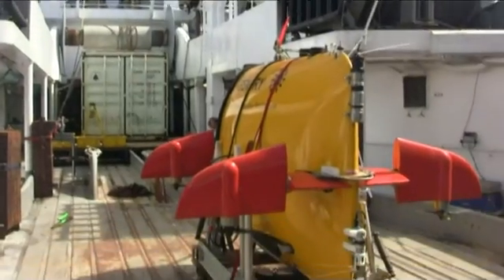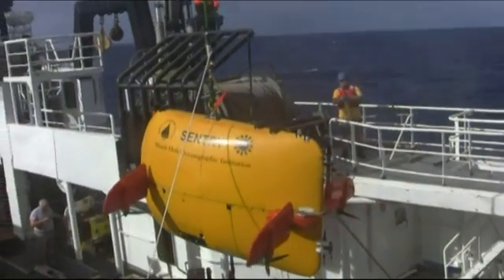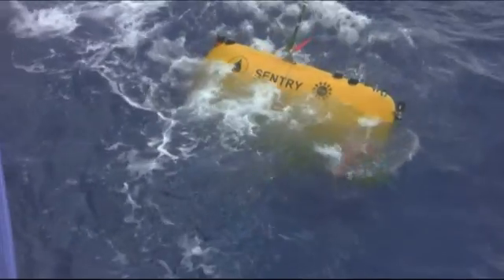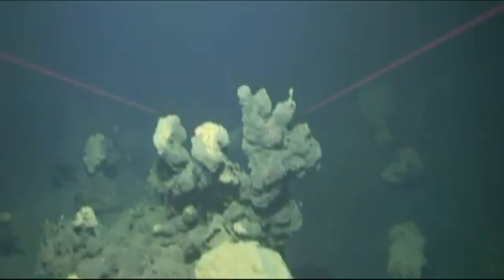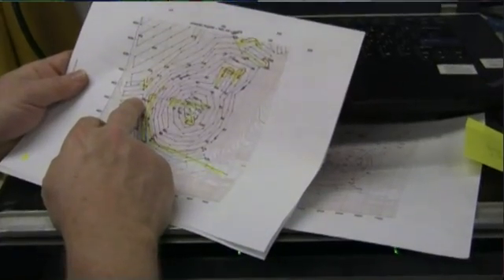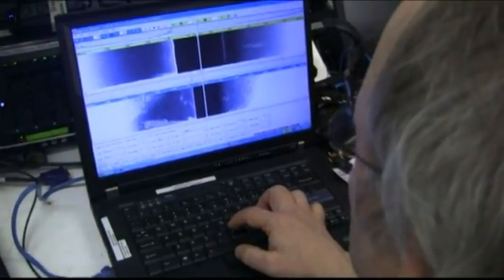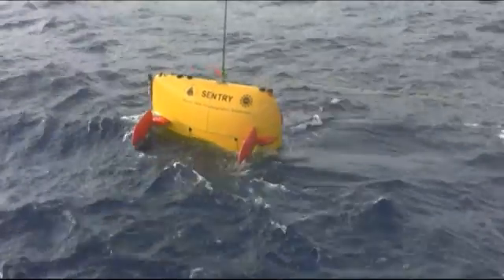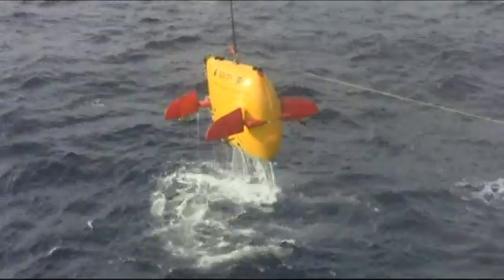The main piece of kit that differentiates this expedition from any other expedition that's come to the Kermadec Arc is the vehicle known as Sentry. It's a highly sophisticated autonomous underwater vehicle — not tethered to the ship — and it can be programmed on what to do on the seafloor. We tell it where to go and what to measure. It can fly 30 metres above the seafloor, hug the contours, tell us where the hydrothermal vents are, tell us the magnetisation of the rock, and give us acute detail on topography. It's a very effective tool, enabling us to bring all the pieces of information from the other tools together into one map.